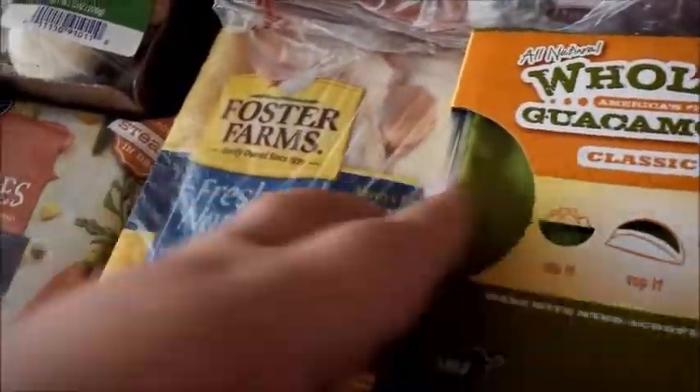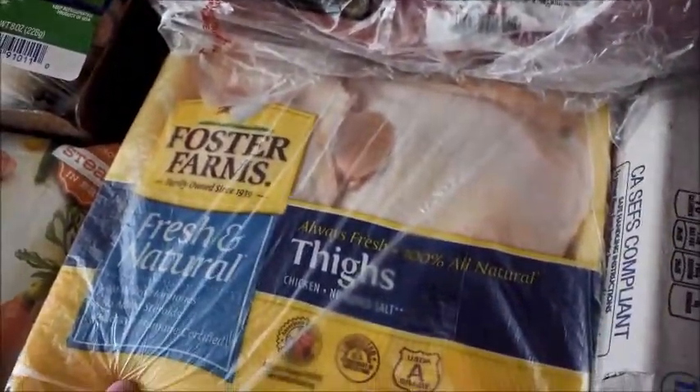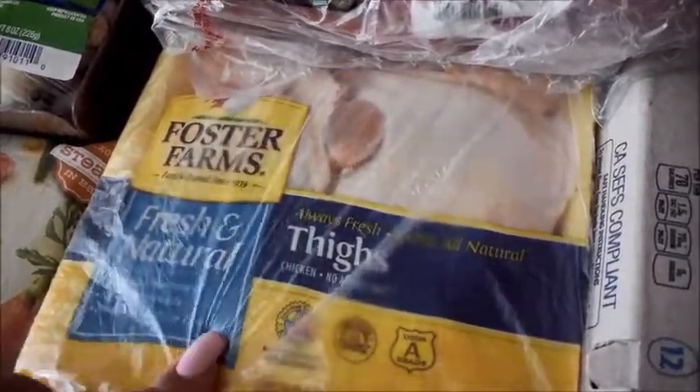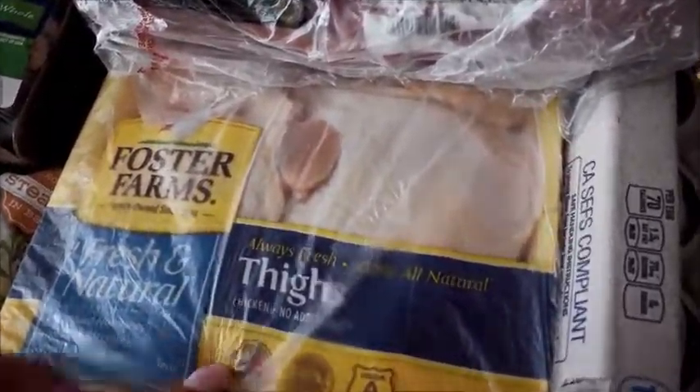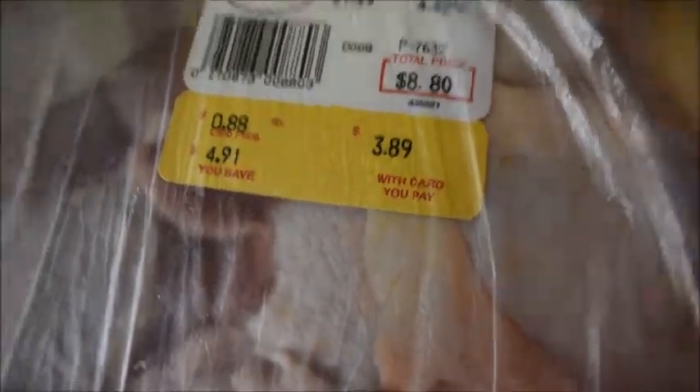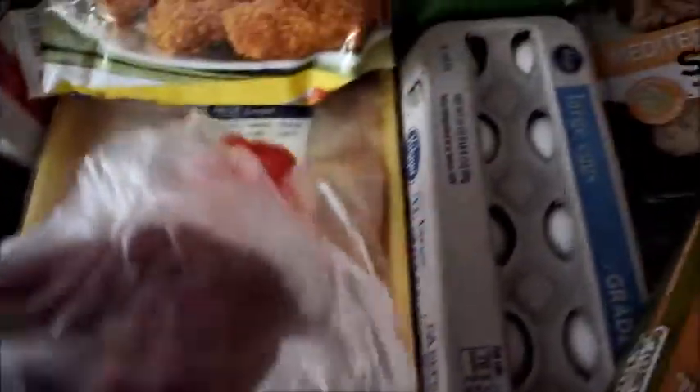Same thing here — really good promotion on chicken thighs, chicken drumsticks, and a lot of the chicken products. They were 88 cents a pound, so I only paid three dollars and 89 cents for this whole package, and it's 4.42 pounds. Super good deal there.